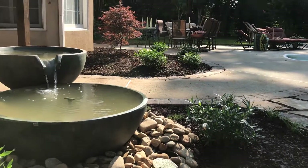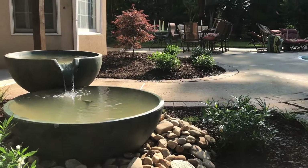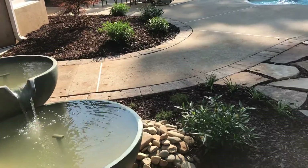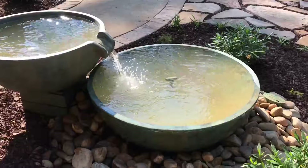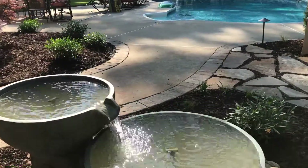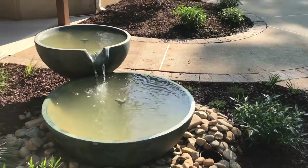Hello everyone, this is Nelson Bonilla with Legacy Outdoor Living. I thought this would be a good chance to feature our new water bowl from Aquascape. This is a pondless water feature — it's a 40-inch catch basin with a spillway and a modest sound.